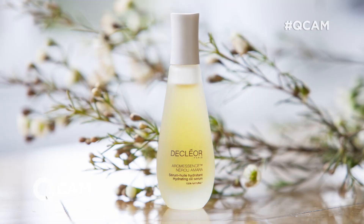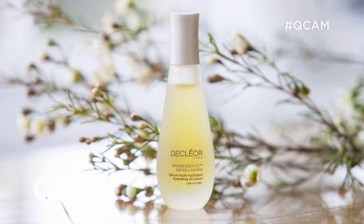But it doesn't just stop there. You also get the Aramessence Nerolia Mara Day Serum — this is your super serum. It goes underneath your moisturiser. So if your skin's a little bit thirsty, dehydrated, and you want to plump up the appearance of lines and wrinkles, this is definitely what you need to be using.